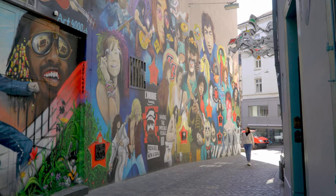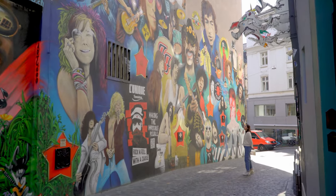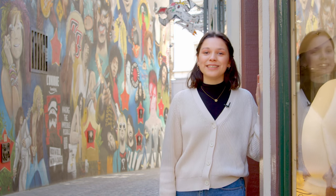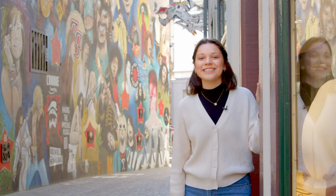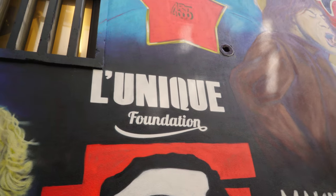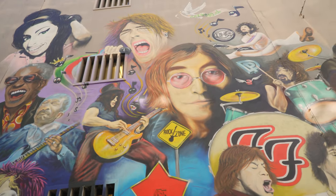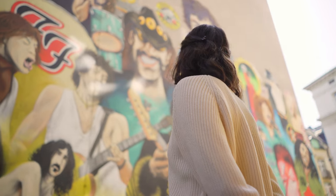And just five minutes later, we've reached our next destination. I'm in Gerber Gesslein. Behind me, you can see what is likely the most famous graffiti wall in the city centre. Commissioned by the bar opposite, the artist Art4000 immortalized world-famous rock stars on this wall of fame.